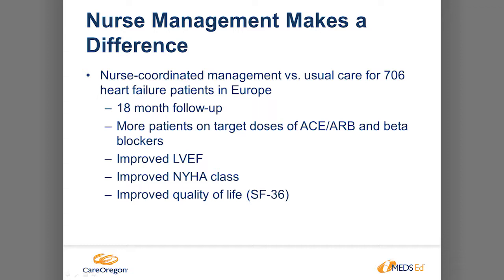There was an article in Europe showing that nurse-coordinated management versus usual care in a primary clinic actually helped with heart failure management. After follow-up, more patients reached their target ACE and beta blocker doses with nurse visits, there was improved left ventricular ejection fraction, and improved symptoms and quality of life. So going out to the patient's home and monitoring them is very important in the care of heart failure.